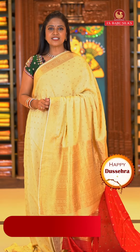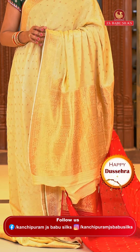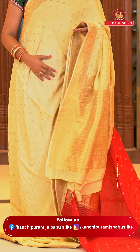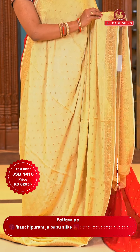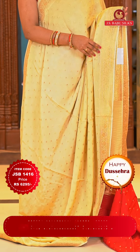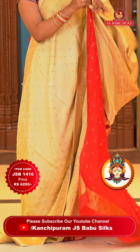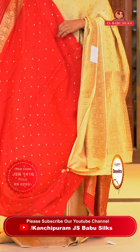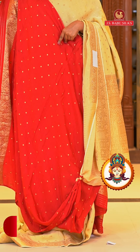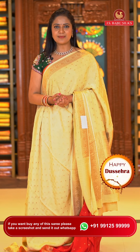Here we go with the last saree in today's episode — a beautiful color to wrap up. Cream and red color — very perfect traditional color, suits everyone very well. All over body floral motifs. Border self color, small and pretty border with floral zari. The pallu self color with floral brocade design. The blouse contrast with floral motifs and also with zari border. Saree code JSB1416 and the price is ₹6,295 rupees only.